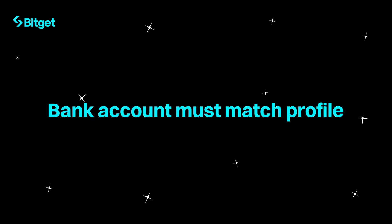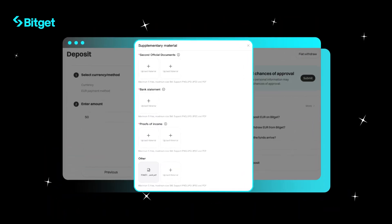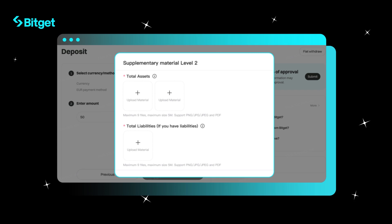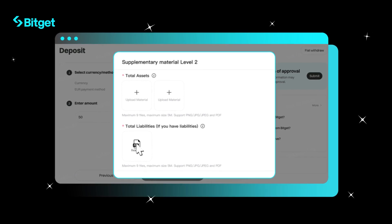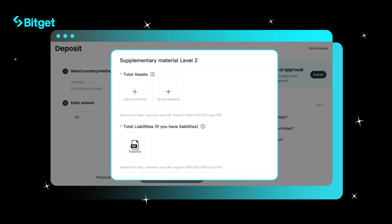Otherwise, the deposit might be rejected and a refund fee applies. Step three, you'll need to upload some documents — don't worry, it's quick and easy. For deposits over 29,999 EUR, an extra EDD Level 2 is required for added security.